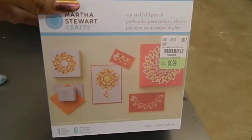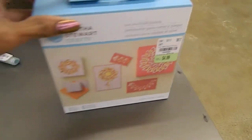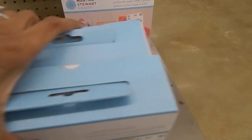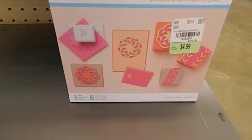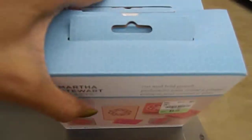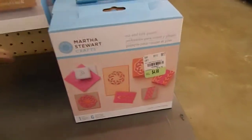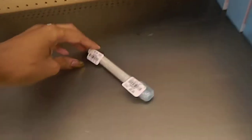Take a look at this — they also have this cut-and-fold right here that is priced at $4.99. This one here is the Petals and this one here is the Dahlia, and then they also have the pinwheels in the back there.